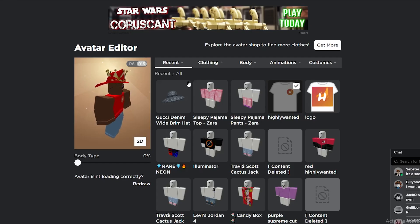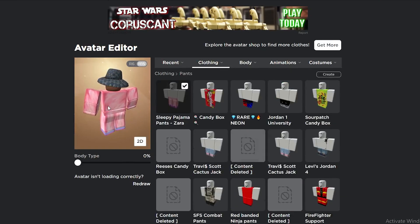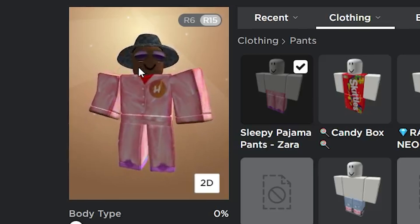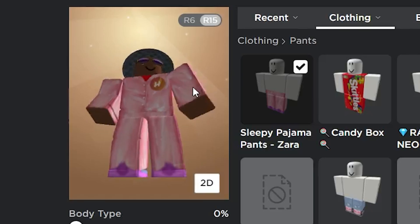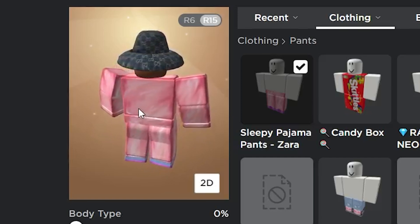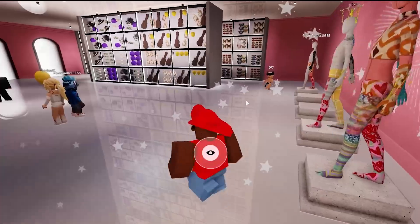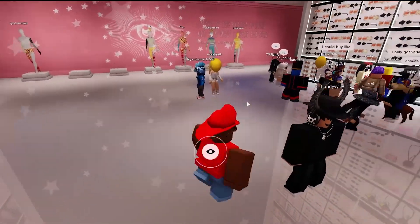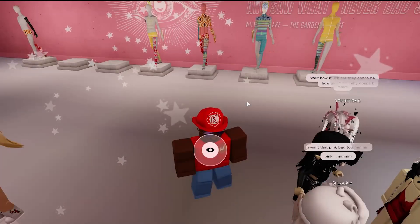Here's what the free items look like on my character — I've put them all on. This is the Gucci Wide Brim Hat; it fits pretty well with the glasses, and you could even add some hair. These are the pajamas as well. Remember, all of these items are free, so even if you don't like them now, you should still get them just in case you end up liking them in the future.